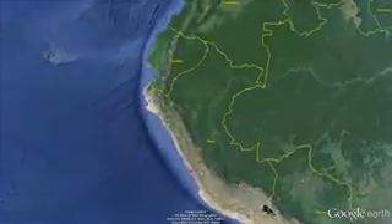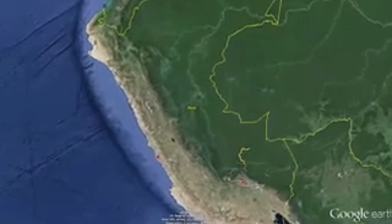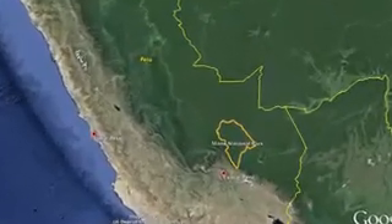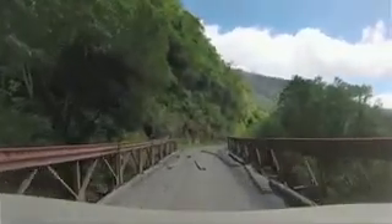Mano National Park is a protected area in southern Peru. You have to travel to Lima, take a flight, then take another flight to Cusco, which is a city in the Andes. And then from Cusco you take a road — the first part is paved, the second part is a dirt road.